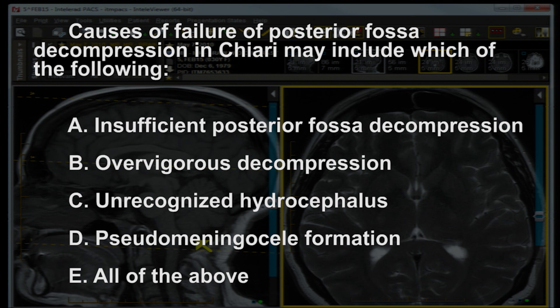Question 2: causes of posterior fossa decompression failure in Chiari may include which of the following? A) insufficient posterior fossa decompression, B) over-vigorous decompression, C) unrecognized hydrocephalus, D) pseudo meningocele formation, or E) all of the above.